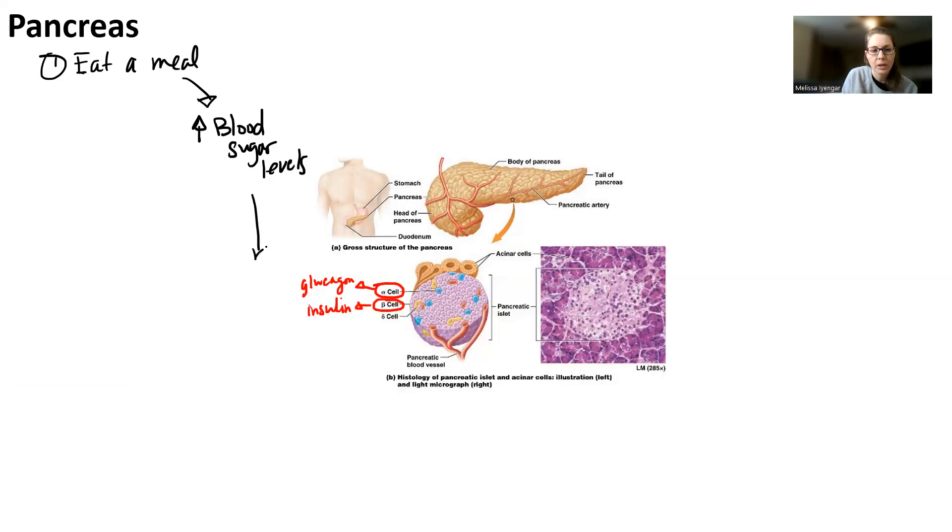That increasing blood sugar level is sent to the pancreas. In this case, the pancreas is both the receptor and the control center. Those blood sugar levels get sent to the pancreas, the pancreas makes a determination about whether or not blood sugar levels are met, and if blood sugar levels are too high, it's going to tell the beta cells to release insulin. So after every meal you eat, your pancreas releases insulin.